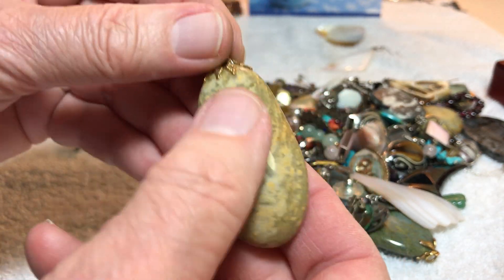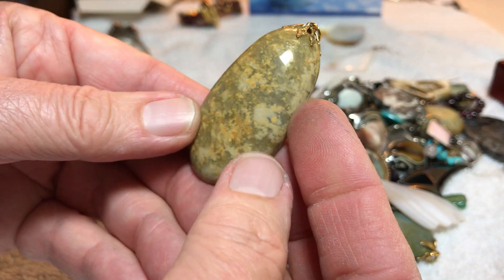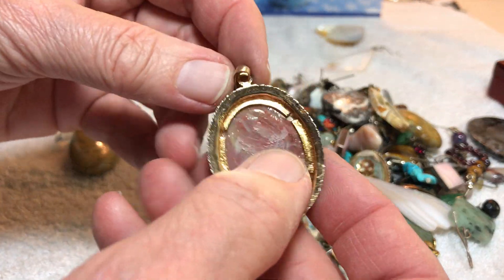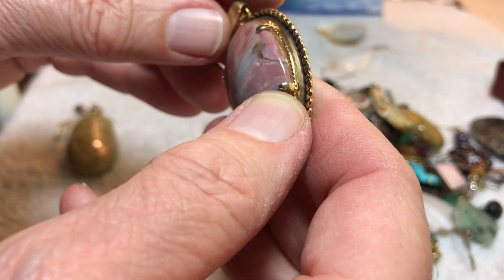Big, beautiful, smooth vintage pendant — when I see this, it looks vintage to me. Five dollars. It's got yellows — I don't know what it is. Another pendant, gorgeous — some type of agate, I believe.